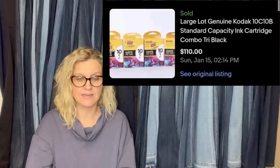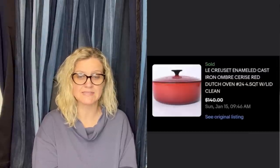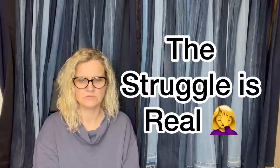Got this whole lot from Goodwill for $4.99 — sold in less than 24 hours. They are genuine Kodak standard capacity ink cartridges. Also: bought for $4.99 at the Goodwill, listed high at $200, received several offers and took the best at $140 plus shipping. It's an enameled cast iron ombre Le Creuset red Dutch oven — $140 plus shipping on that.